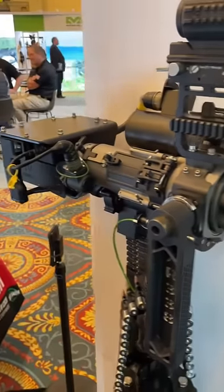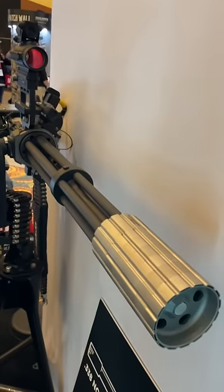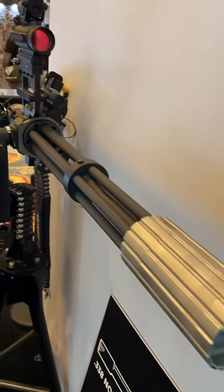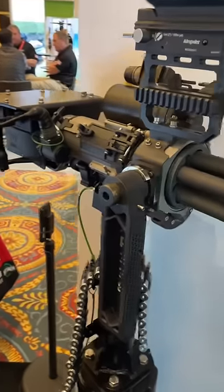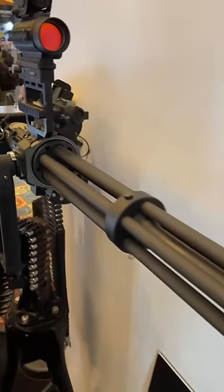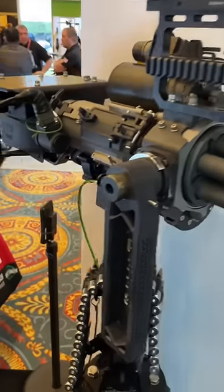This thing goes from 800 to 2,500 rounds per minute. The ammo costs about five or six bucks a round, so to run it for one minute you're looking at $15,000. If you want to run it for one second, you're looking at $250 a second — but you can really put the hurt on some stuff.